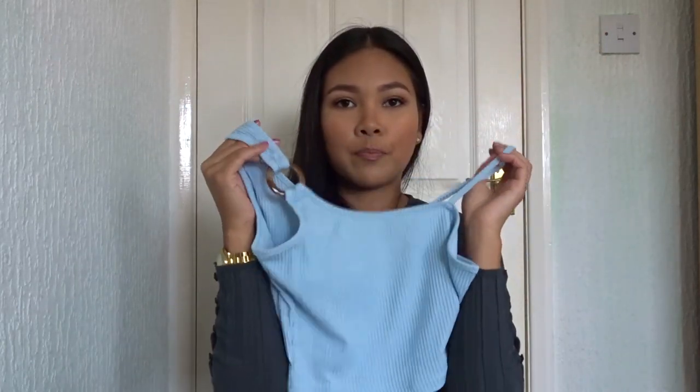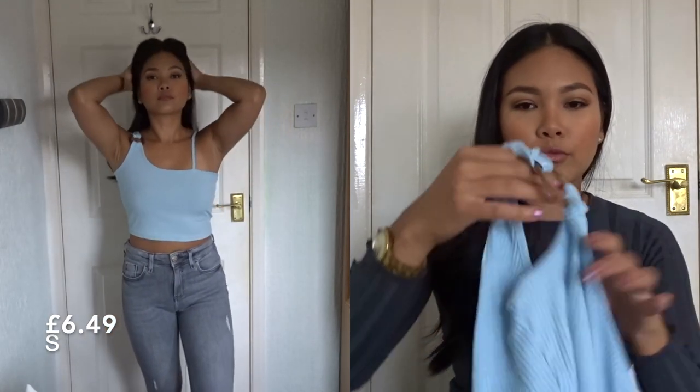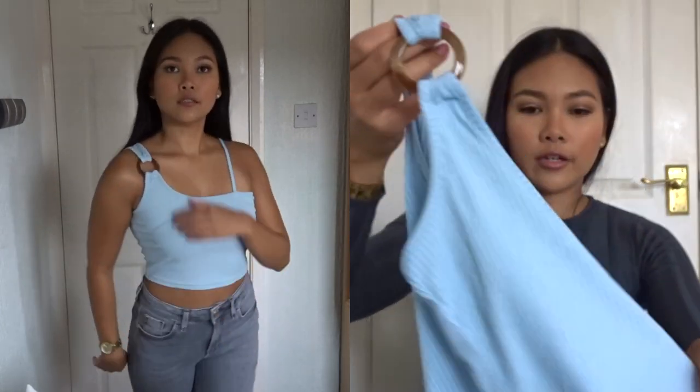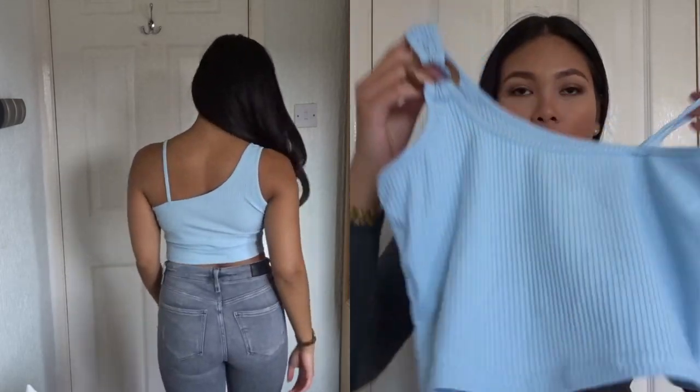I also got this pastel blue crop top. As you can tell, I really like crop tops! This one is really cute — it has a little ring detail on there and it's got a spaghetti strap on one side and a thicker one on the other.